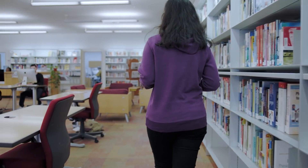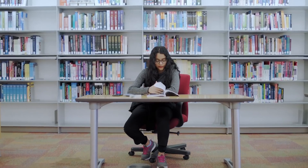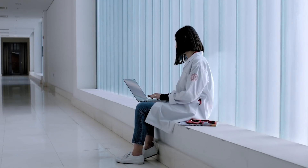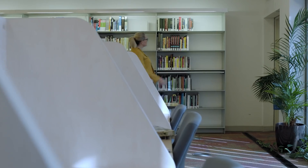We're providing instruction to the students in a lot of different places. We go into the classrooms, but we also go into the hospitals as well. Basically wherever our faculty, staff and students go, we go there as well.